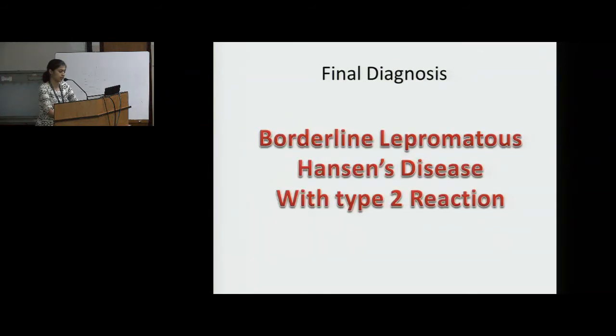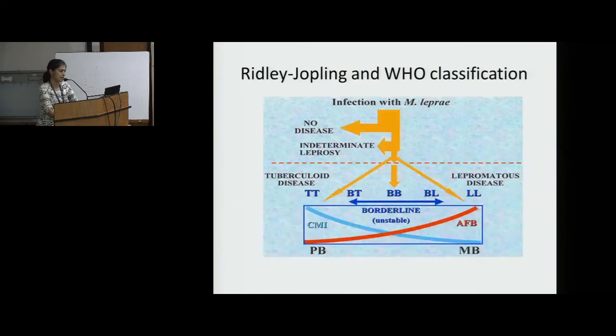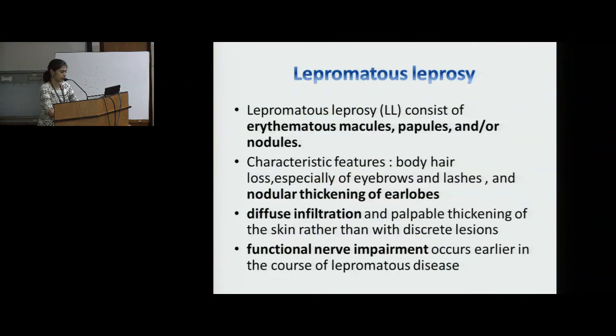That was the final diagnosis. By the Ridley-Jopling classification and WHO classification, the patient fits into the lepromatous spectrum, multibacillary. Lepromatous leprosy consists of erythematous macules, papules or nodules. Characteristic features include body hair loss — especially of eyebrows and lashes — and nodular thickening of ear lobes. Diffuse infiltration and papular thickening of the skin are seen, along with functional nerve impairment.